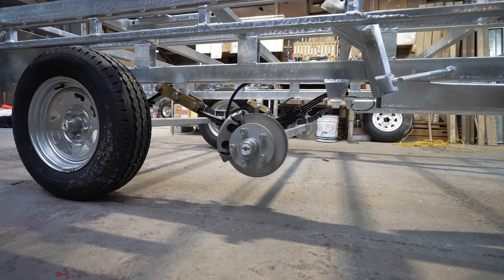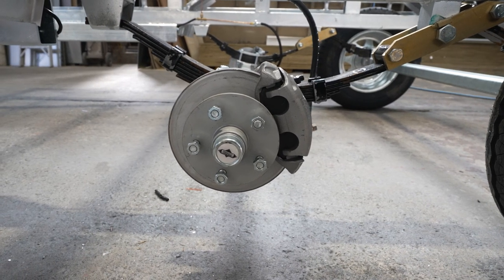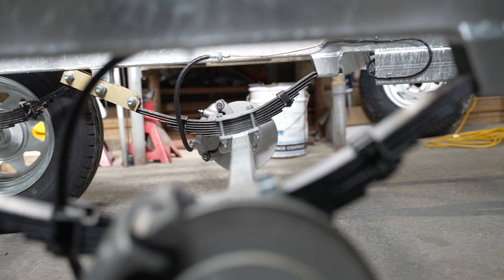We use a wide range of products from Trail Parts. Probably the biggest standout has been the Patriots, which are the twin piston caliper and ventilated rotor, just because of the added braking power they have and the fact that they meet the higher demanding customers' needs. Another great feature of the Patriots is a longer service life, which in turn means less maintenance for the customer.